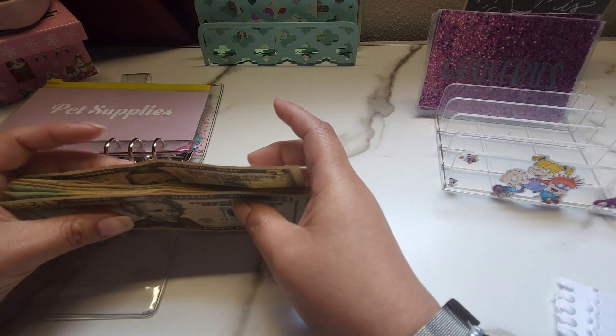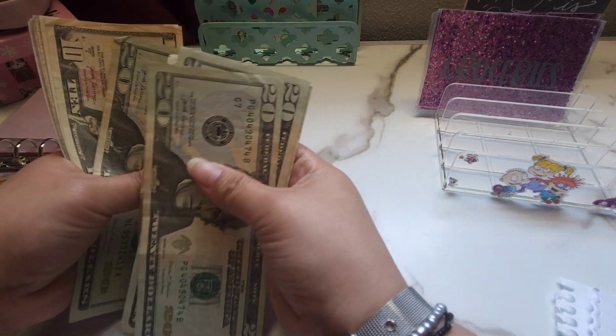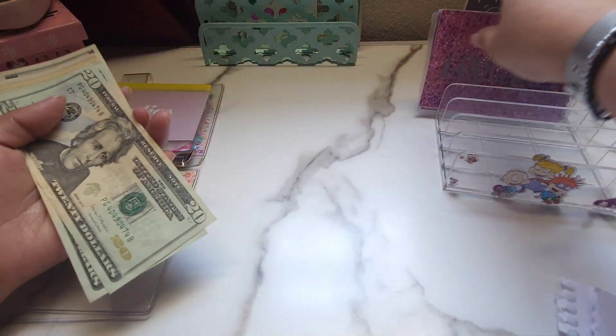So let's go ahead and start counting our money. So I have 20, 40, 60, 81, 120, 30, 40, 50, 60, 70, 80, 85, 90, 95 — so I have $200.